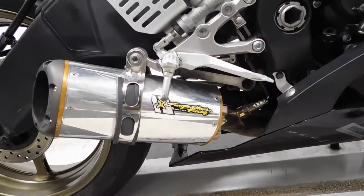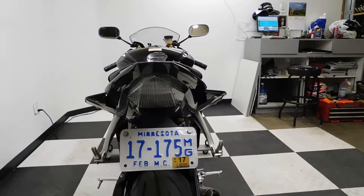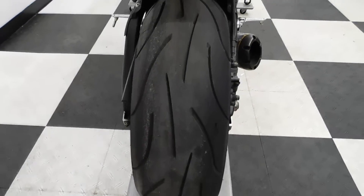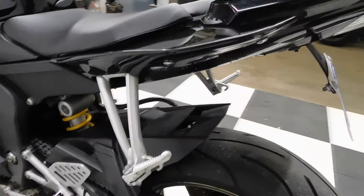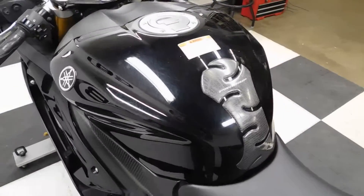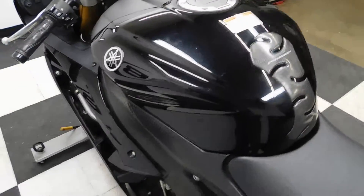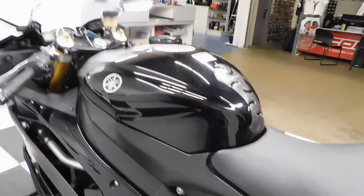It's got a full Two Brothers system on it. It also comes with a fender eliminator and an integrated tail. The back tire itself is in great shape as well — plenty of miles left on it. The tank has a few scuffs from daily riding, but no big scratches, no big dents, no rock chips or anything like that.